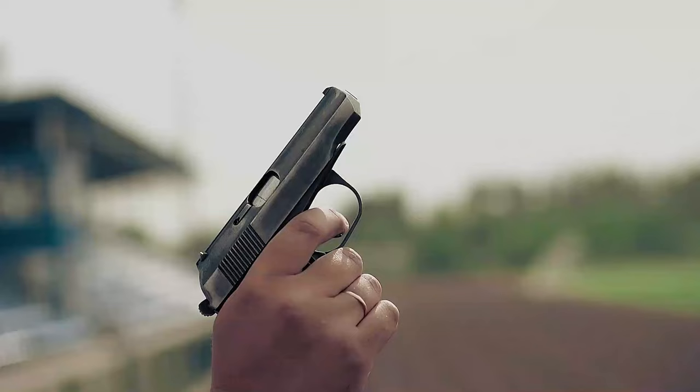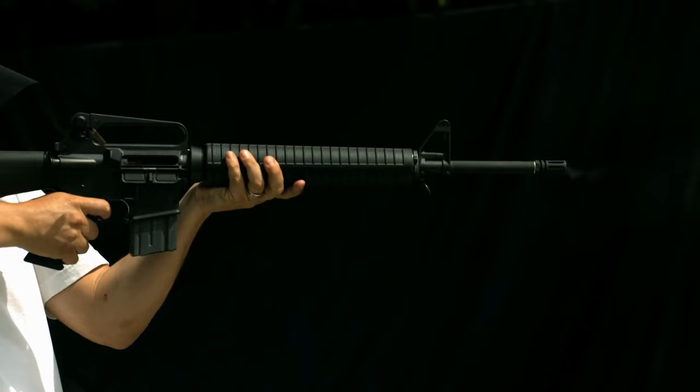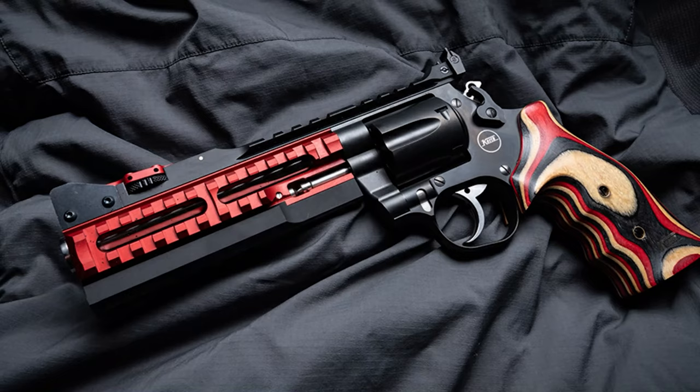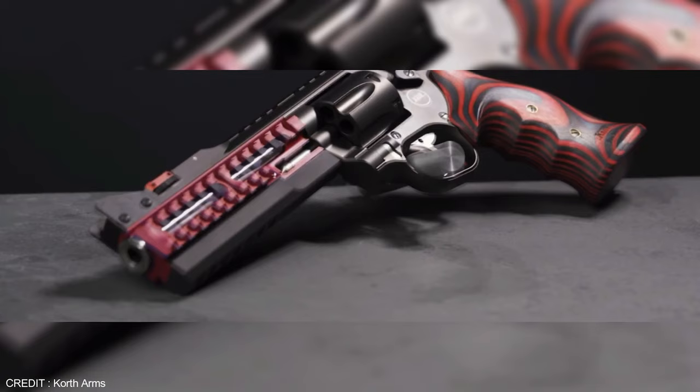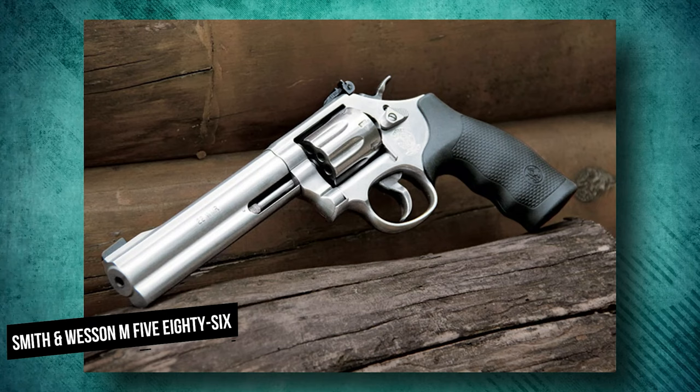Due to the fact that we could only recently purchase the Korth brand of firearms, they don't receive much press in the United States. Now that Nighthawk Custom is importing them, customers have access to a vast array of these high-end weapons. In every way, the Korth Supersport .357 Magnum lives up to the standards of high-end. This revolver was built without any cost consideration. The Korth Supersport is based on the National Standard Revolver, which features an ejector receiver that extends up to the muzzle and looks similar to the Smith & Wesson 586/686 at first appearance.